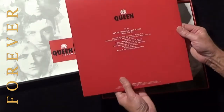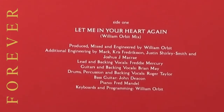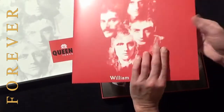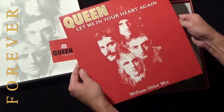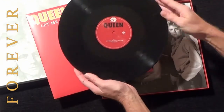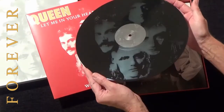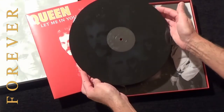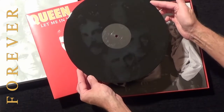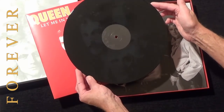The image on the sleeve looks quite nice in red, and the back of the sleeve has all the details on who played what on the track. It is a one-sided disc with a red label, and on the other side is an etched picture of the band, including the Forever artwork.